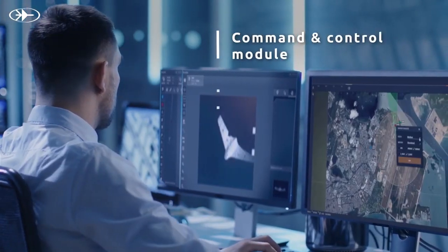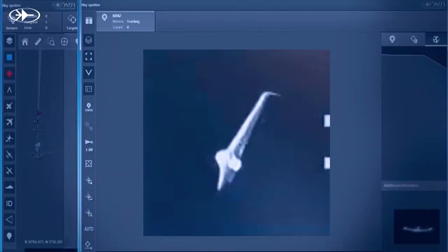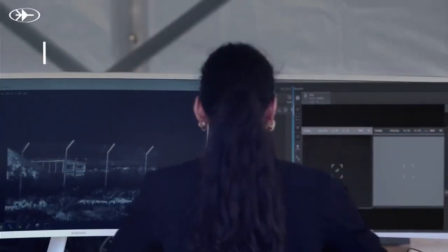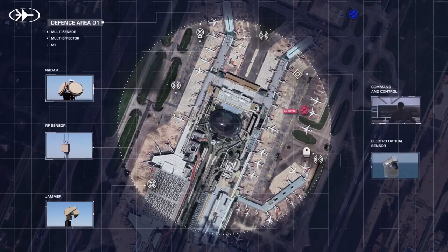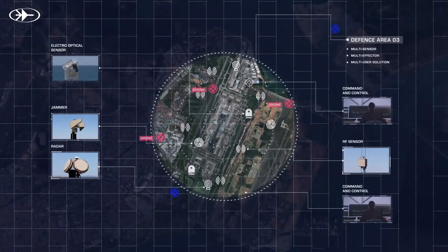At the heart of the Drone Dome is its command and control module. Operated by a single operator, the system correlates real-time data from multiple distributed sensors, providing complete situational awareness on a map. Its open architecture enables seamless integration with multiple effectors, sensors, and systems.